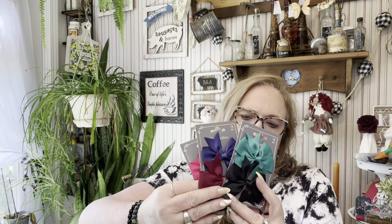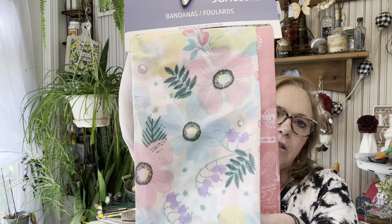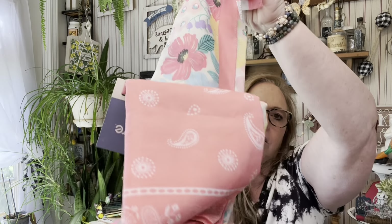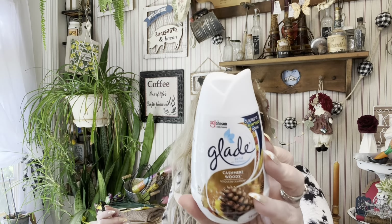I picked up some hair bows because I want to figure out if I can make them into bows that Luna and Emily can wear on their collars. There's also this Juncture brand two-piece bandana — I just love the floral on it — and then a coral-colored bandana. I also picked up a Cashmere Woods Glade air freshener, six ounces. We love these.